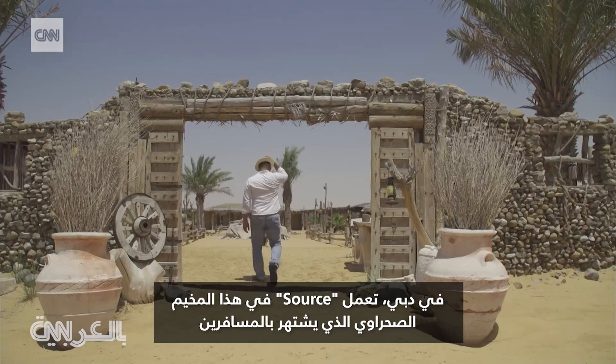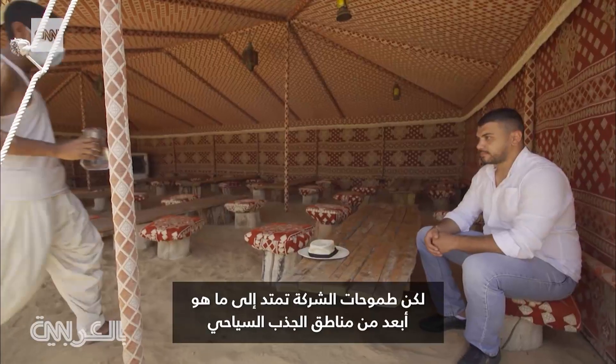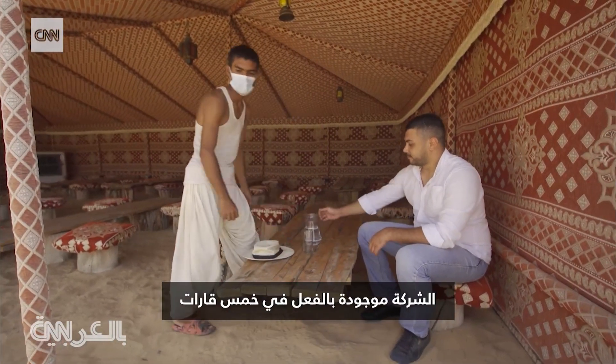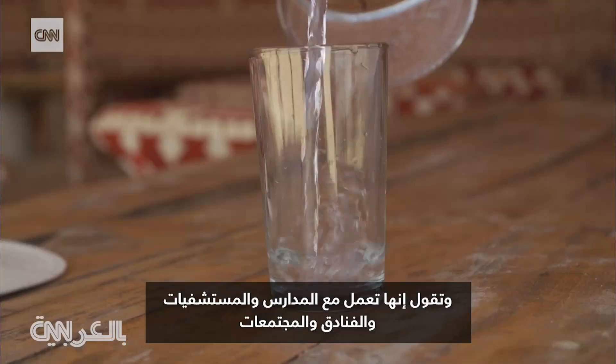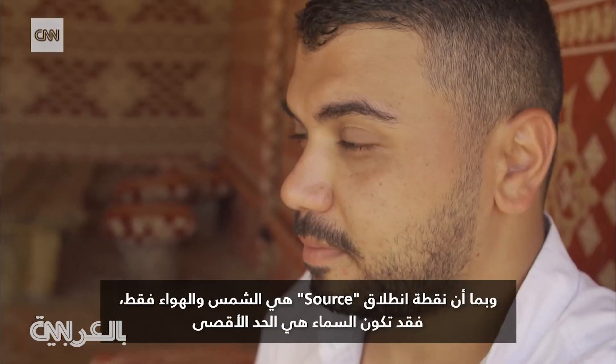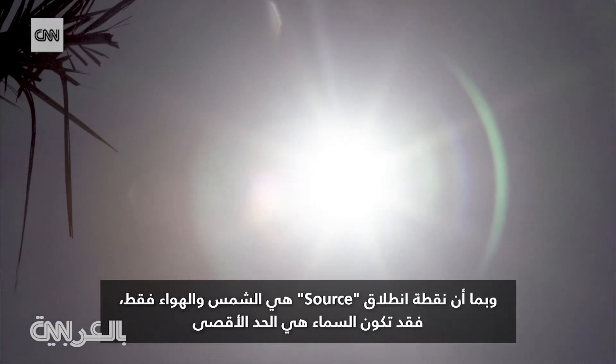In Dubai, Source operates in this desert camp, popular with travellers. But the company's ambitions stretch far beyond tourist attractions. They're already present on five continents and say they're working with schools, hospitals, hotels and communities. And since Source's starting point is just the sun and air, the sky might be the limit.